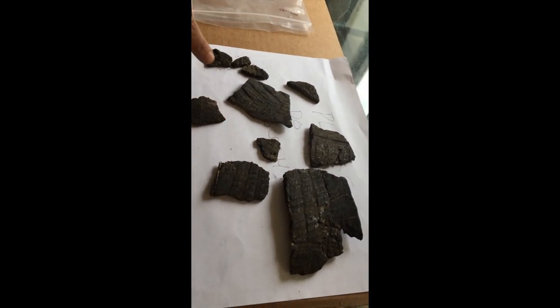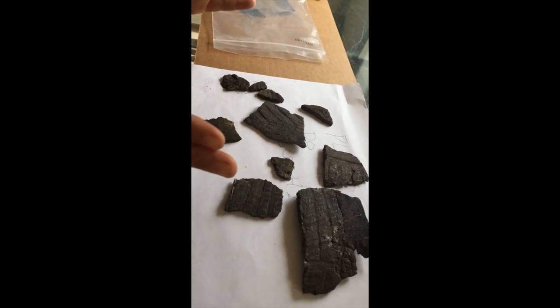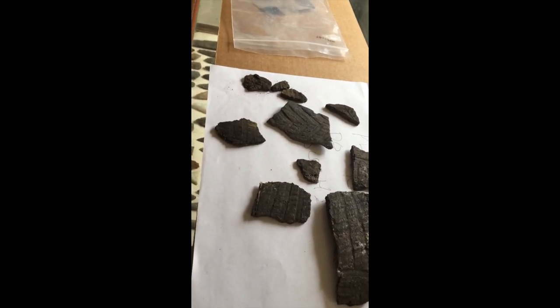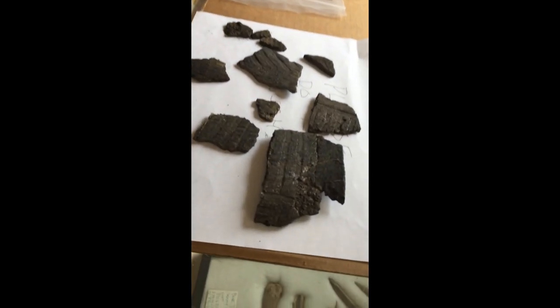Definitely pit fired. I just want to point out that this pot would have been huge based on how flat these pieces are. The really small pots, almost all the pieces are curved. And it's great that you guys have a piece of the rim.